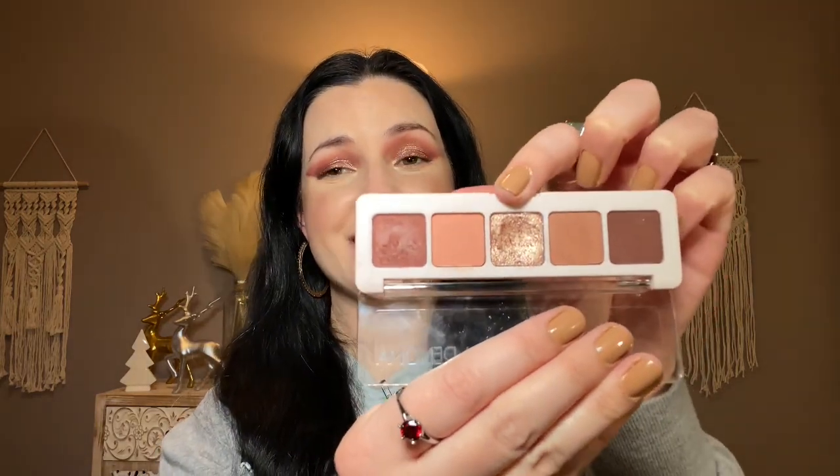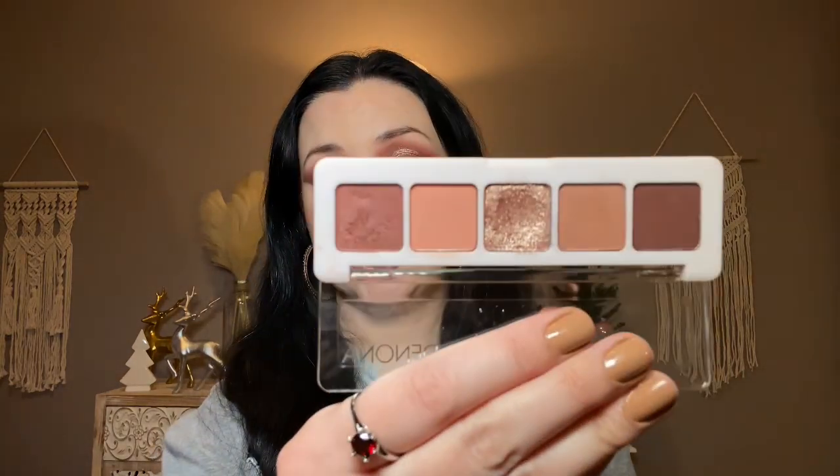Natasha Denona Mini Biba — I think I got this for my birthday at the beginning of the year from my husband and wow, it is gorgeous. This metallic is stunning. One of her cream-to-powders is in here which I really love — I hope she starts putting more cream-to-powders in her mini palettes. The shades are basic but the formula is top notch and I am really really impressed with that.